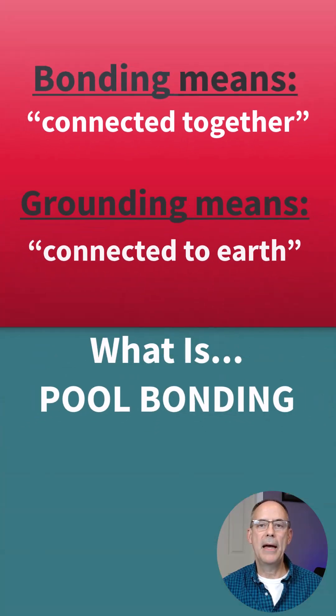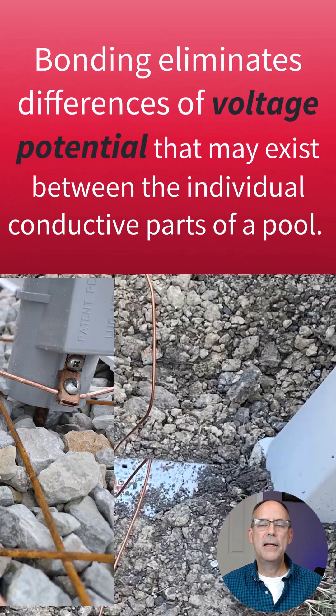What is pool bonding? Bonding means connected together. Grounding means connected to earth. By bonding different conductive surfaces of the pool together, you eliminate differences in voltage potential.